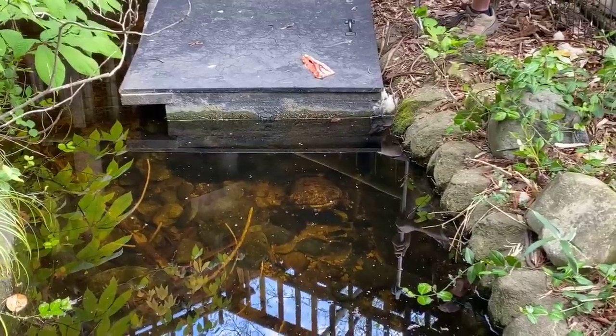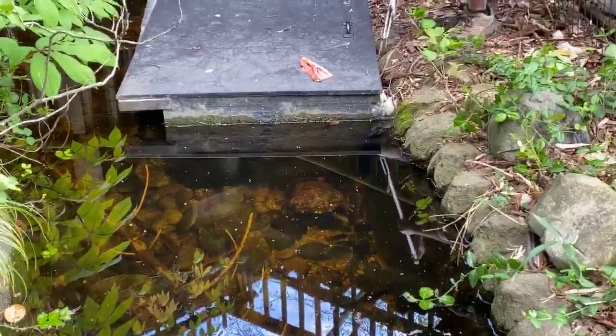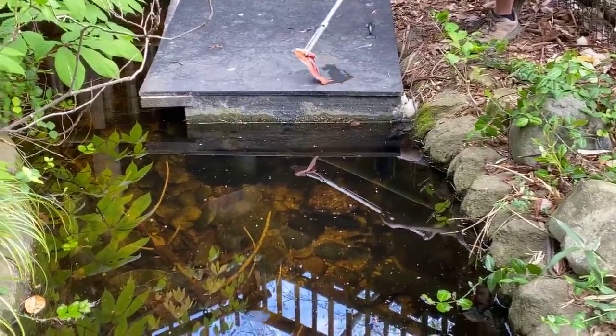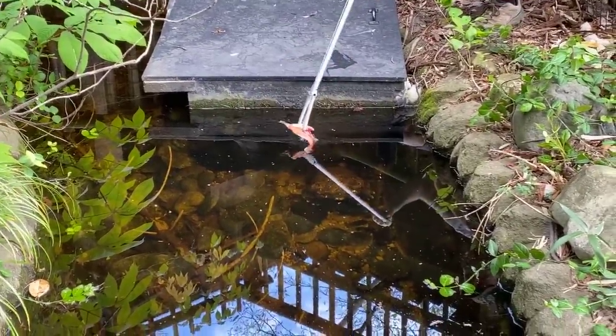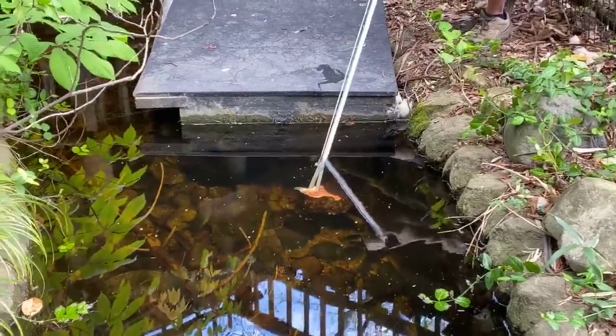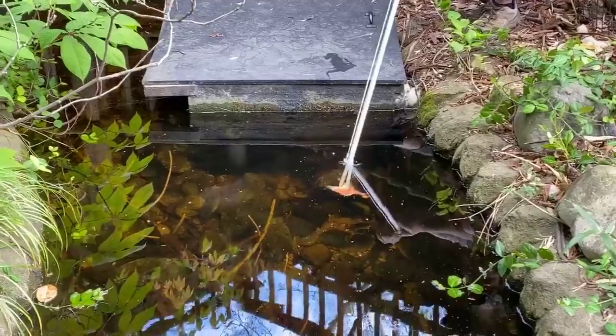I said they're the second largest salamander in the world. This is Steve, our largest Japanese giant salamander here at the Cincinnati Zoo — he weighs upwards of 30 pounds. John's going to put some food in here right now. They have kind of poor eyesight, little tiny eyes, but they smell really, really well.